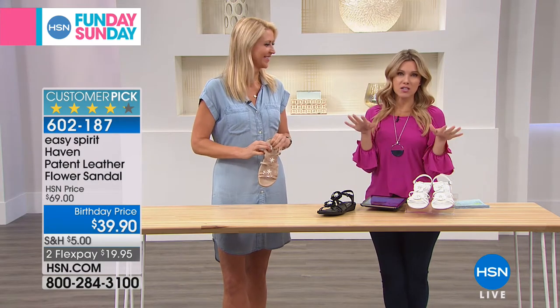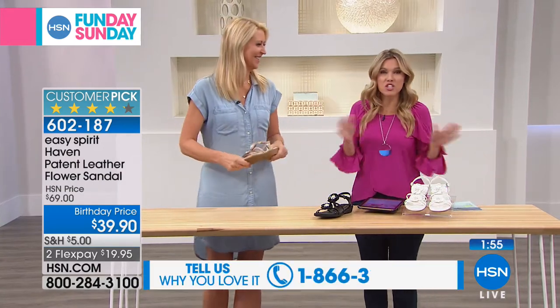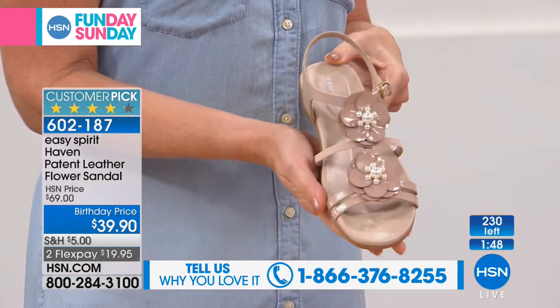We're going to switch gears. Don't turn off your television because I've got the beautiful Cindy Matthews with me. We're going to shift and talk about fashions for your feet. This is Easy Spirit, which we rely on, knowing these are the absolute most comfortable shoes you'll ever wear.